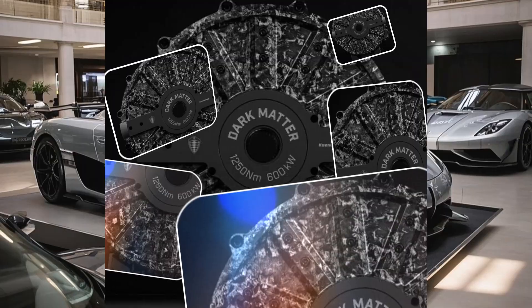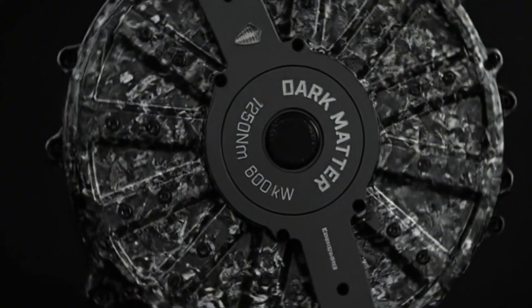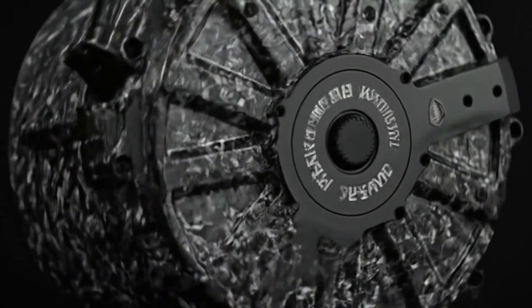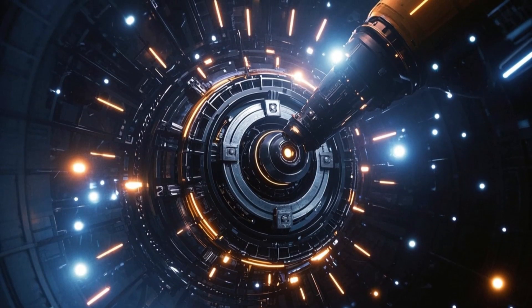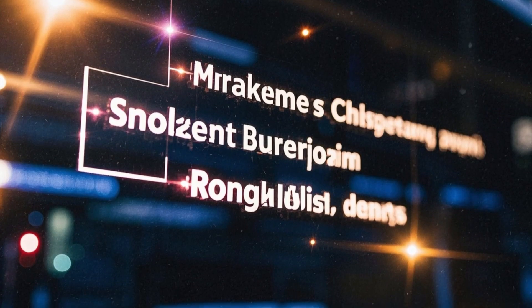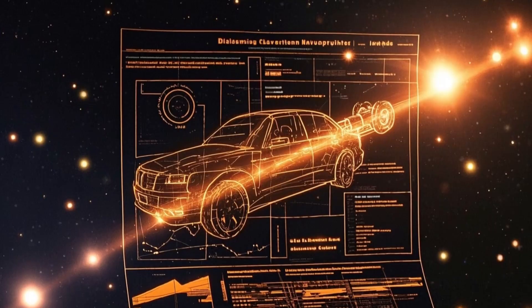So let's set the stage. Koenigsegg — that Swedish company that makes those hypercars with names you can barely pronounce, the ones that look like spaceships and go faster than your average jet — has just dropped what might be the most bonkers electric motor ever made. They call it dark matter, and honestly the name fits. It's got that mysterious, almost sci-fi vibe, like something out of a Marvel movie. But here's the thing: it's not just marketing hype. This motor is real, it's in production, and it's about to change the way people think about electric cars.